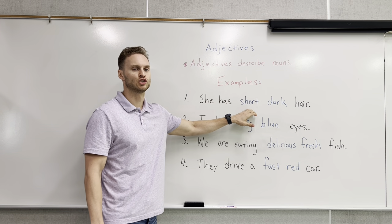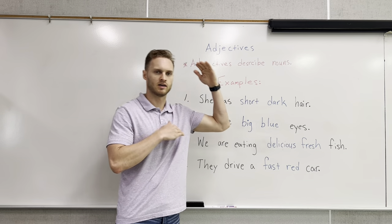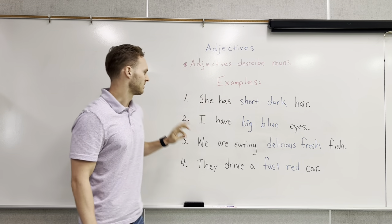Number one: she has short dark hair. This is talking about her hair — that it's short and that the color of it is more of a darker color.